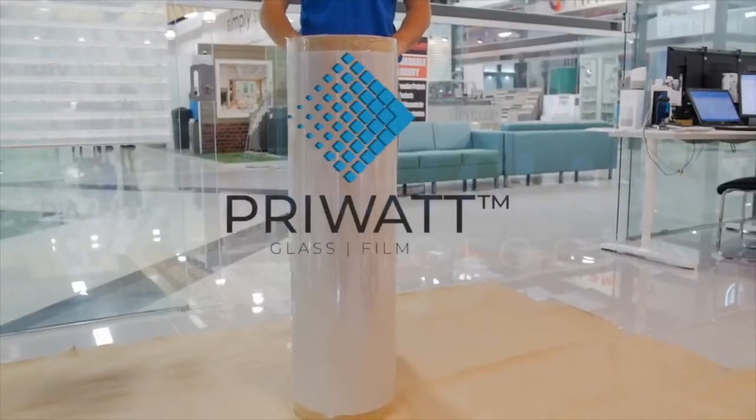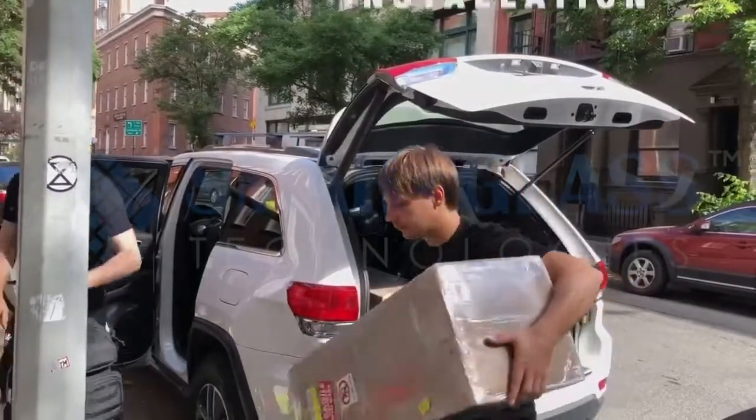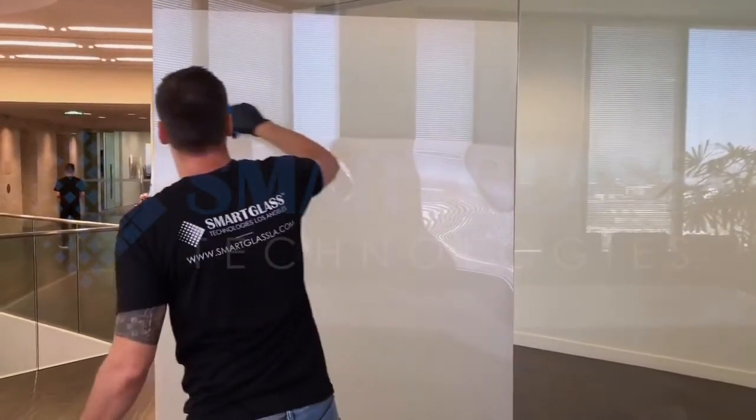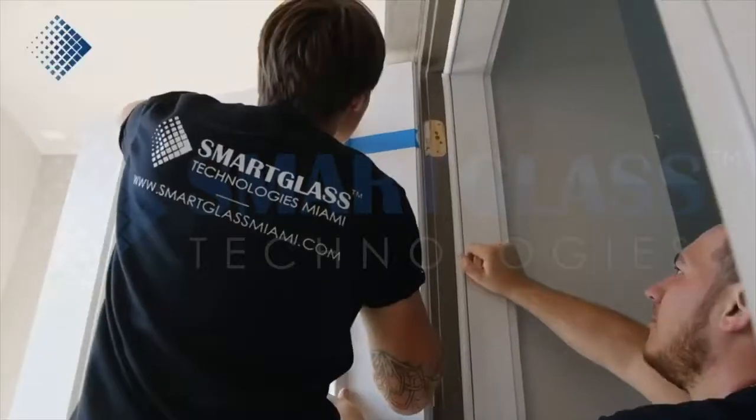As an exclusive Smart Glass Group partner, we are the only company in the industry to provide certified PryWatt film installation in major U.S. and Canadian cities, with only a 10-day production lead time.